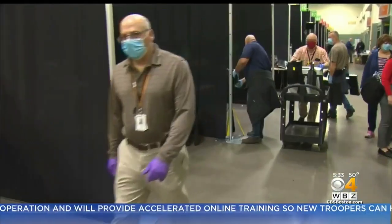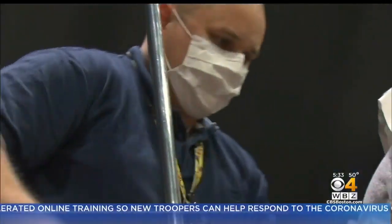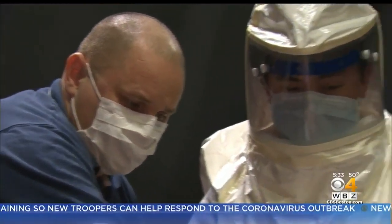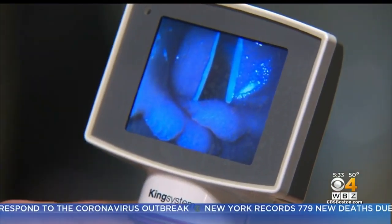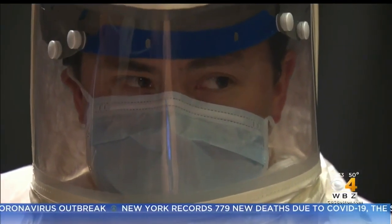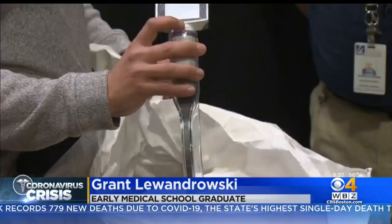We would anticipate within the next couple of weeks being at 50, 100. Grant Lewandrowski is one of many early med school grads who answered the call. He was really just a medical student a week ago. There is an amount of fear — he has a family himself and his own health to consider.